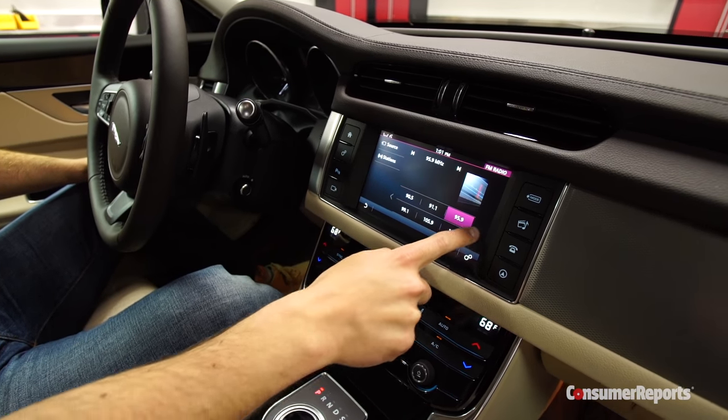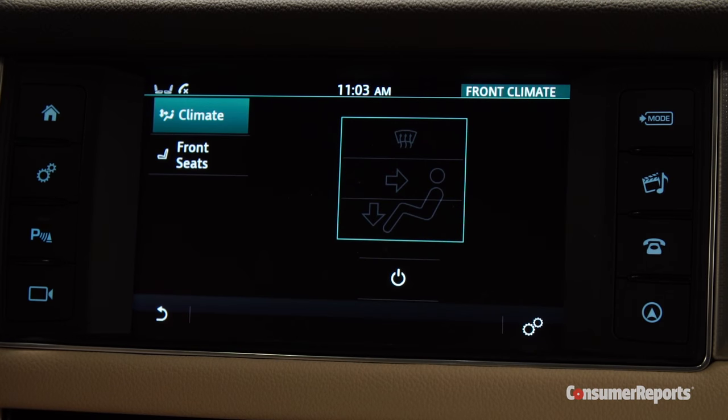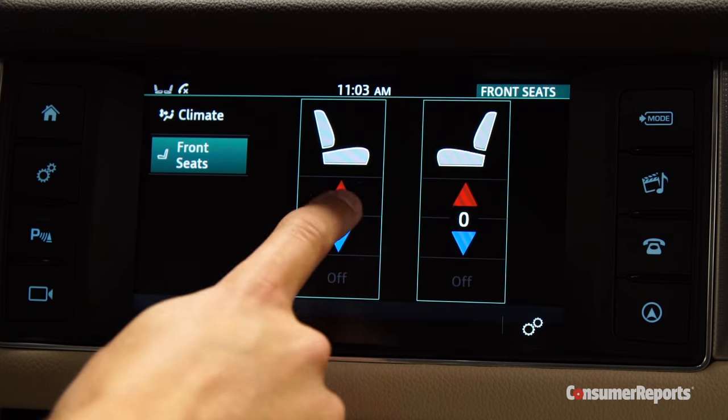The InControl infotainment system controls audio, phone, and navigation functions. It's a far reach to the screen, and even straightforward tasks like turning on the heated seats take too many steps.